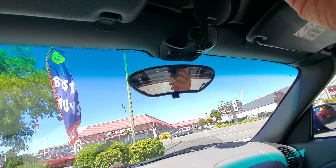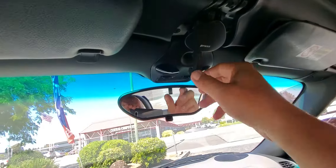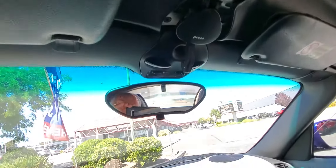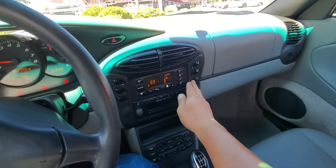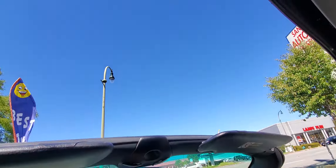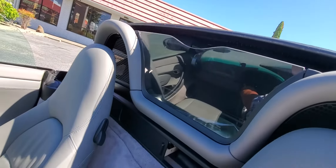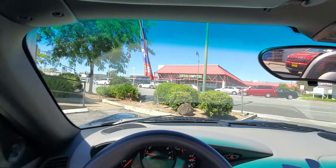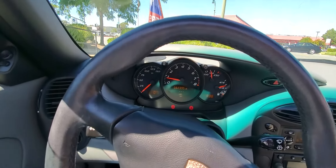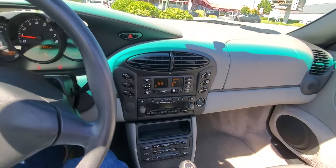It's pretty easy to operate the top — it's just a matter of unlatching that latch right there and pressing this button right there. And all you got is blue sky, and you're ready to ruffle your hair. This car is a lot of fun to drive, real smooth ride, absolutely great handling.